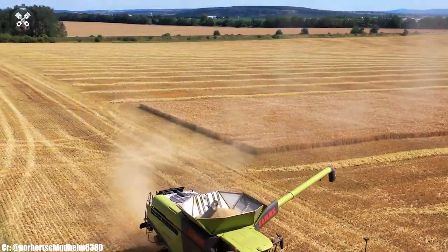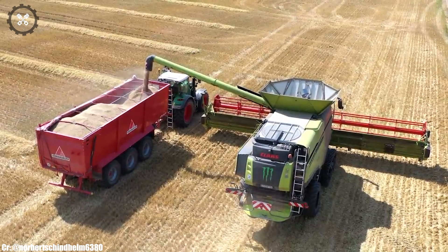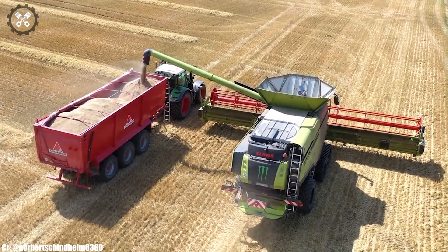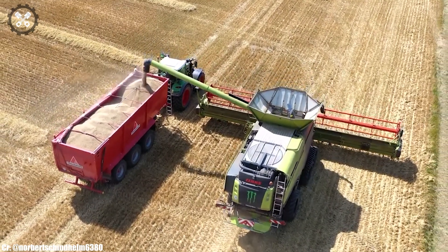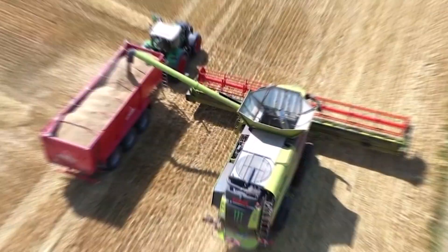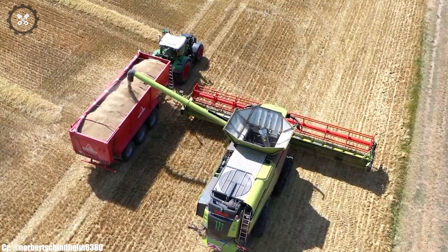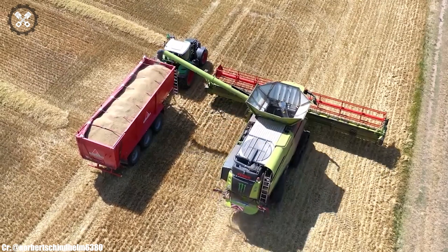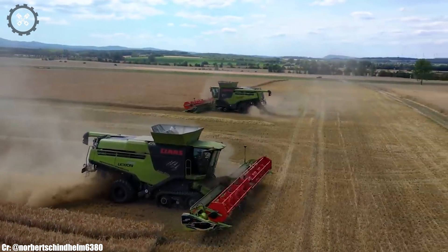Equipped with advanced precision farming features, including GPS-guided navigation and yield monitoring, the Lexion 795 empowers farmers to optimize crop yields, reduce waste, and make data-driven decisions for sustainable farming practices. In essence, the CLAAS Lexion 795 represents the epitome of power and intelligence in combine harvesters, helping farmers achieve top-notch harvests efficiently and sustainably.